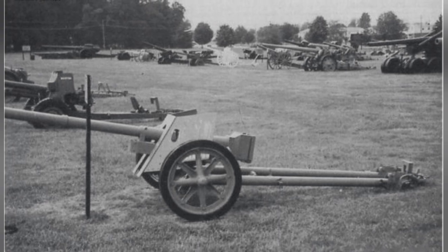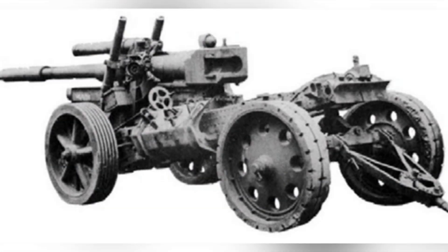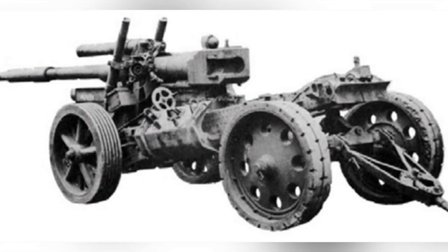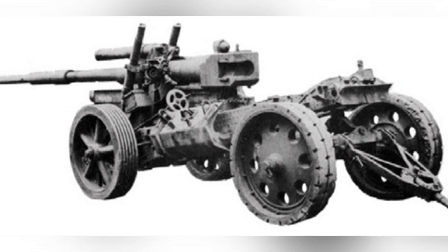The PAW 600 was capable of threatening medium tanks in anti-tank combat and was easier to produce. Germany had planned to produce 220 guns per month, but the actual production volume was very low.